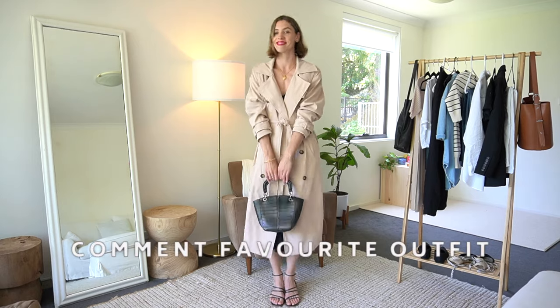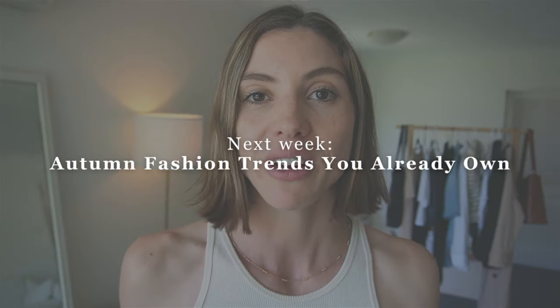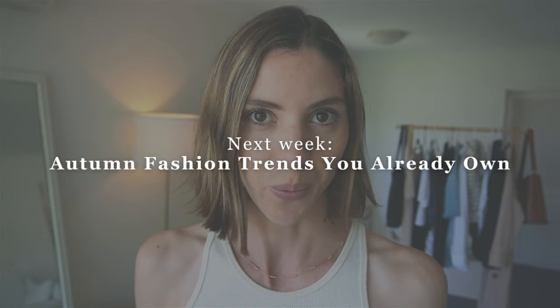Let me know in the comments below what you thought of today's outfits and if you had a favorite. Next week I'm going to be sharing a video about autumn fashion trends that you already own in your wardrobe, so make sure you subscribe to see that. As always, I'm so grateful for you watching today. Don't forget to spread kindness this week, and I'll see you in my next video.